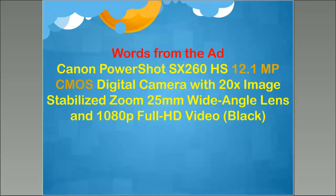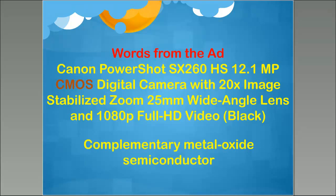The next term is CMOS — complementary metal oxide semiconductor. There'll be a test at the end of this webinar. Nobody really needs to know that term, but I always get the question 'what does CMOS mean?' It means complementary metal oxide semiconductor, and it's the imaging part of the camera itself. Then the next term is 20x image stabilized zoom. What that means is that this camera has a lens that, as you rotate it, will make the image appear to get closer and closer. The 20x zoom is a fairly good standard zoom.